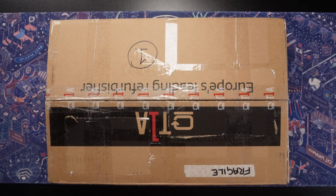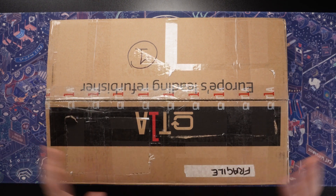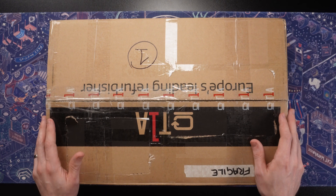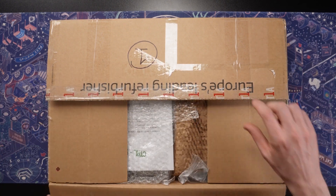I really should put affiliate links and things in the description to stuff that I use. Tell you what, I'll put an affiliate link in the description to that screwdriver set, and if you want to buy one, you can help me make a few pennies. But anyway, yes, here we go. Here is the box. I've just opened it.